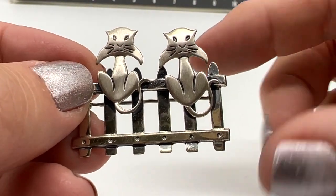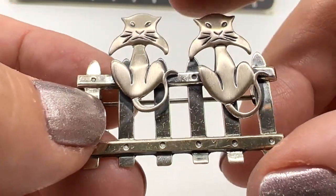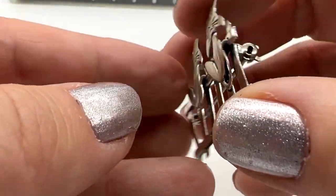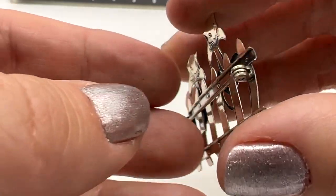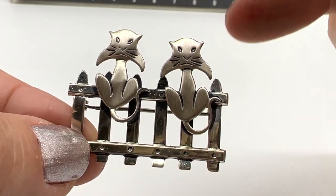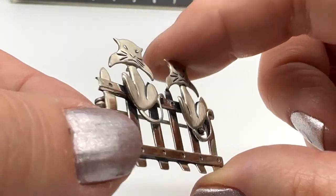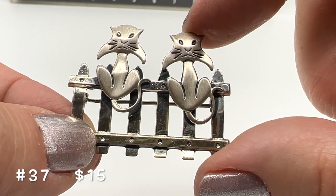I have a feeling these cats are up to no good. They look very sneaky. I love this because it's sterling silver — it has this sort of brushed sterling and then the shiny. It says Bow Sterling right there. It's so cute — just sitting on a picket fence, just hanging out. Pretty sparkly. I really, really enjoy this one a lot. I like their sort of whisker shape. This one's really a whole lot of fun. $15 and it's number 37.